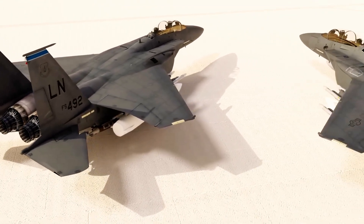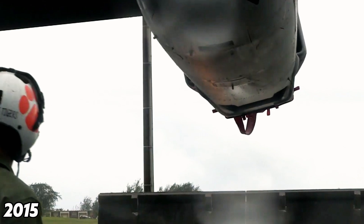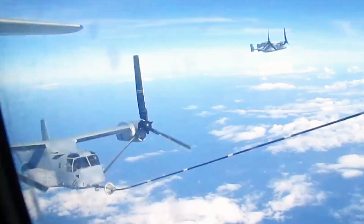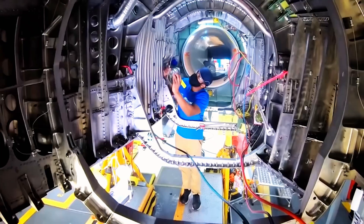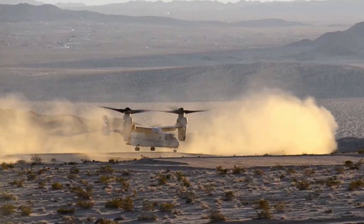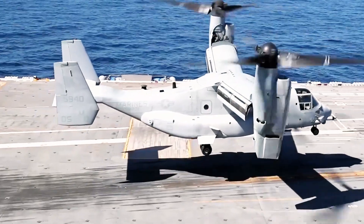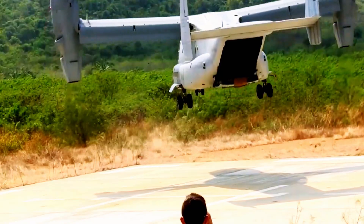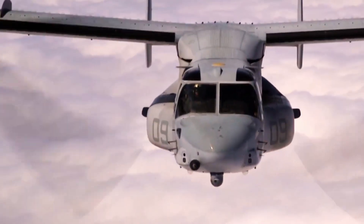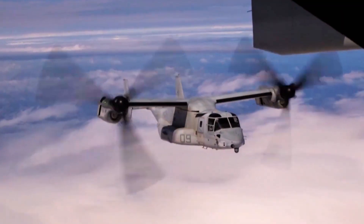In 2012, Japan began exploring the possibility of acquiring the Osprey. By 2015, the U.S. approved the sale, and deliveries of MV-22B aircraft began in 2020. Japan's Ground Self-Defense Force now uses the V-22 in joint exercises with the U.S. military, such as Forest Light, a semi-annual training program focused on offensive and defensive mobility. During these drills, the V-22 is used for troop transport, cargo delivery, and fast rope insertions. Beyond military use, the Osprey has proven valuable in disaster response. During recent earthquakes and tsunamis, its ability to take off and land vertically on unprepared ground allowed it to deliver aid more efficiently than conventional aircraft, making its versatility a valuable asset in both combat and humanitarian missions.